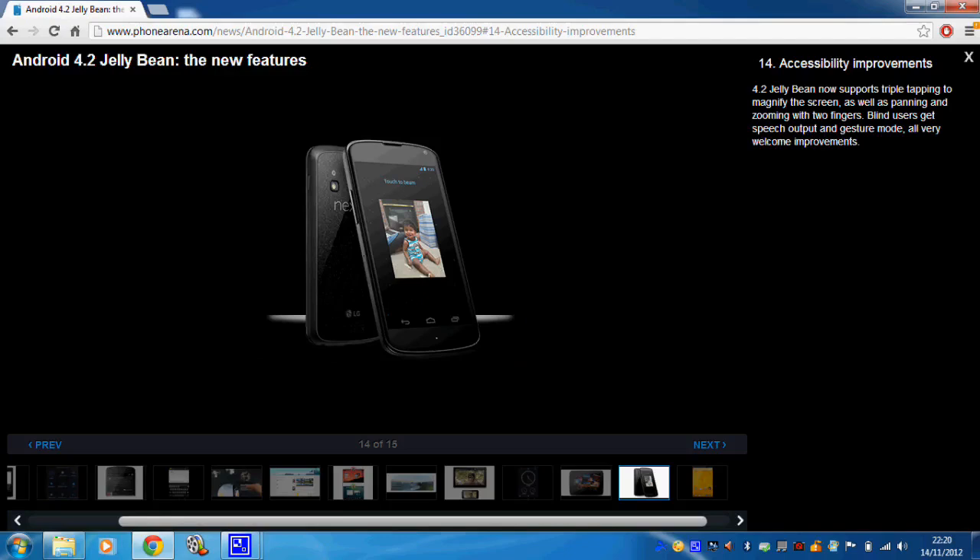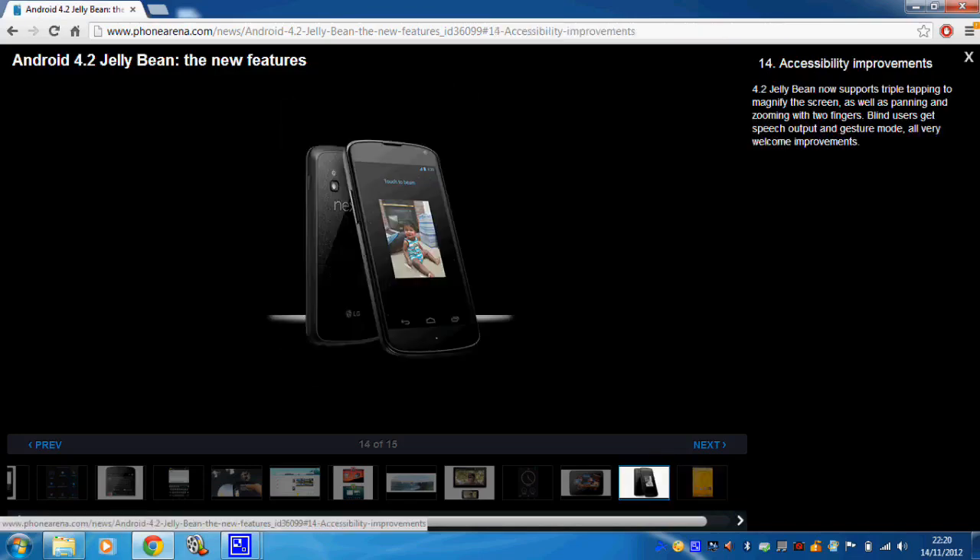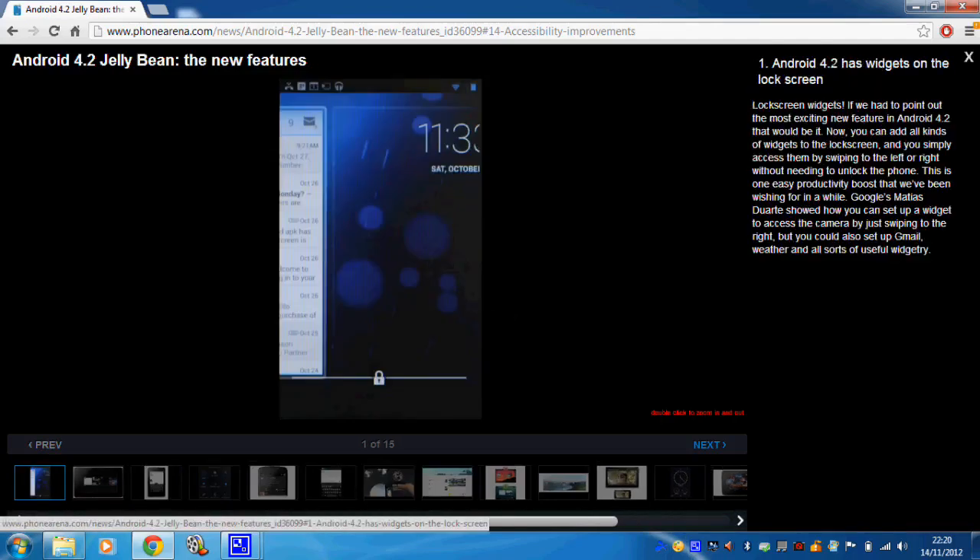There are some accessibility improvements — apparently if you triple tap it will activate some sort of magnifying capability, which is interesting. And that's pretty much it. I've almost sounded a bit downcast about that, but I am genuinely looking forward to the two big features: widgets on the lock screen and multi-user accounts, which I'll certainly test when they arrive. The update will be hitting devices soon if not already — one of my friends has already downloaded it, which is highly frustrating. Keep checking your system updates, and I'll definitely do a video on the significant improvements when the update arrives on my Nexus 7. Take care everyone and I'll see you again soon.